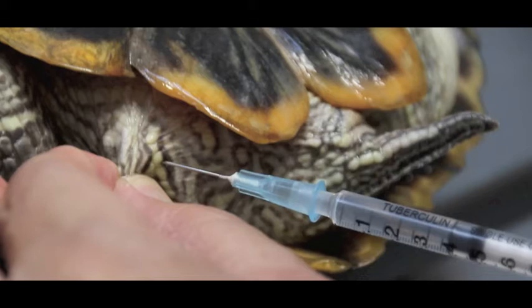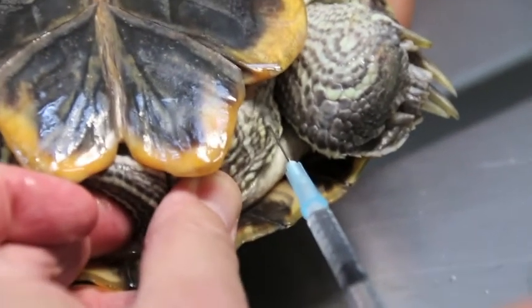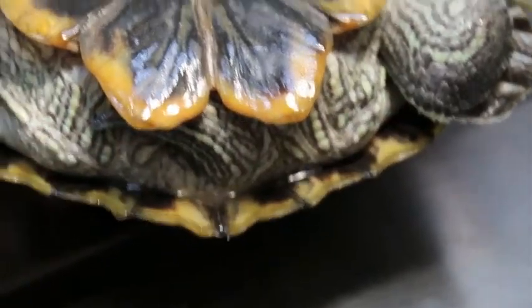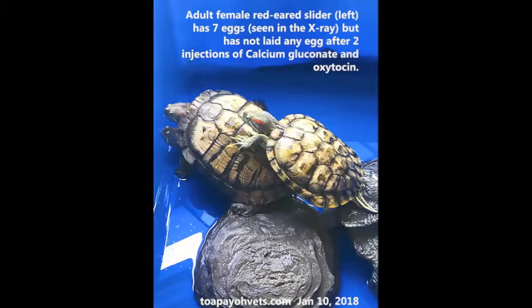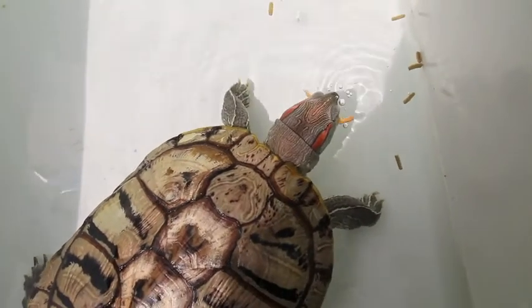Treatment: we inject calcium and oxytocin along with antibiotics subcutaneously. We give injections under the skin to get the red-eared sliders to lay eggs, because sometimes the uterus is not contracting. These are what terrapin eggs look like. However, this terrapin did not lay eggs after 2 injections of calcium gluconate and oxytocin. But she is eating well, so on Day 4 she is going home.